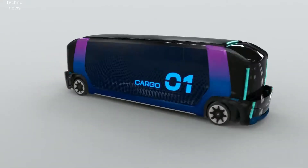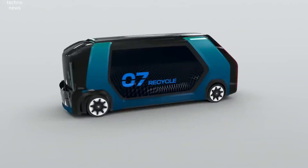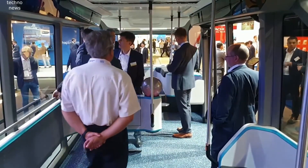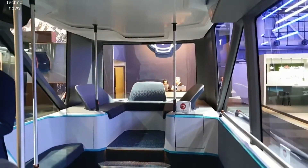Countless cities are now catalyzing change in urban transport, driven by the need for lower emissions and less congestion. Technological and infrastructural advances in electric and autonomous vehicles will be key enablers for cities when shifting to a sustainable transport system.